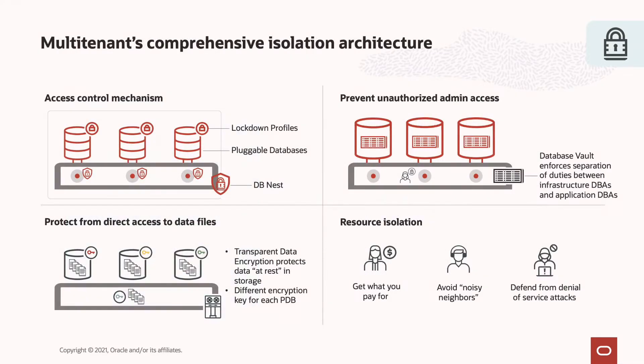Multi-Tenant's comprehensive isolation architecture protects your data and defends you from resource hogs. Beyond the intrinsic isolation of PDBs, Database Vault enables separation of duties so that application DBAs are constrained to their assigned resources. Infrastructure DBAs cannot access application data. Encryption protects data at rest on disk, and resource management avoids noisy neighbors.